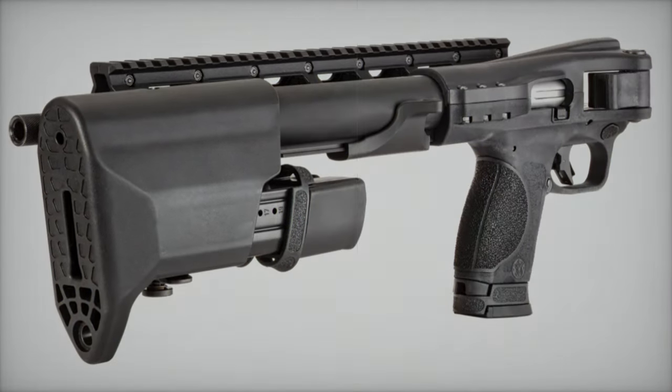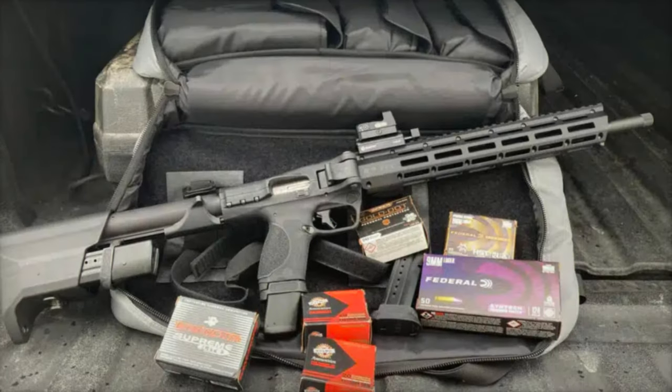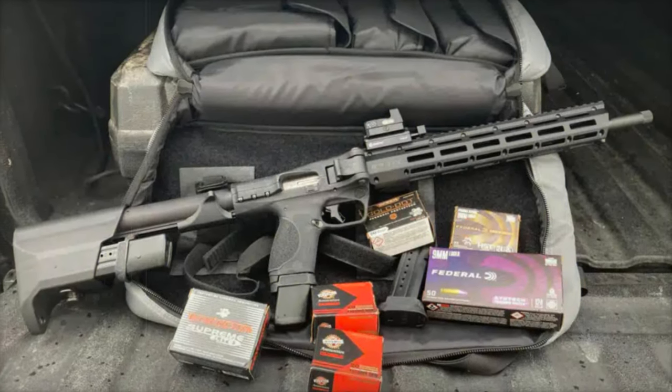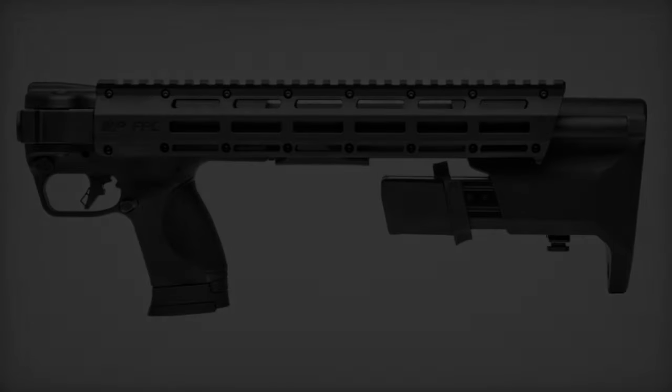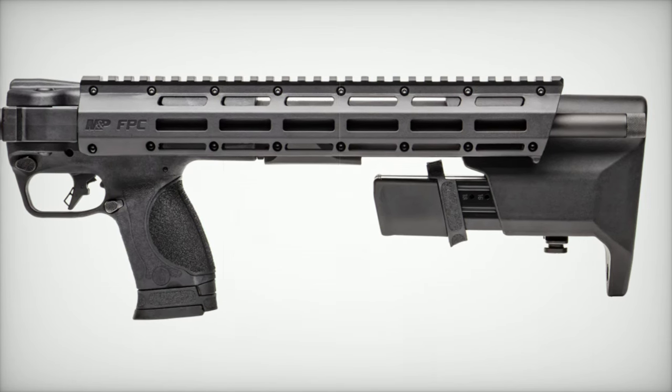Despite its small form, it offers impressive features like a height of 8 inches, a width of 2.5 inches, and a weight of 80.42 ounces — all without compromising durability or ease of use. This carbine is ready for the modern shooter.